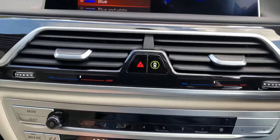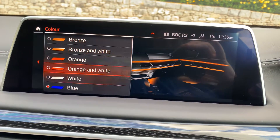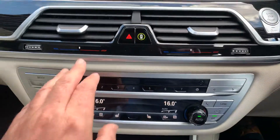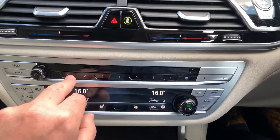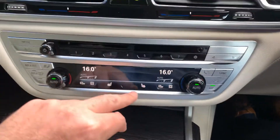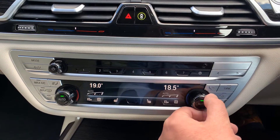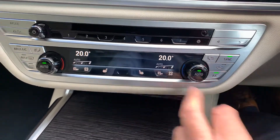A nice touch is the choice of ambient interior light colours — you can choose from various colours, like a lilac or purple. Beneath that you've got the temperature controls with some favourite buttons you can program with phone numbers, places, or radio stations. You've got individual left and right climate control — no more arguments with the passenger — and a sync button to put them both to the same temperature.